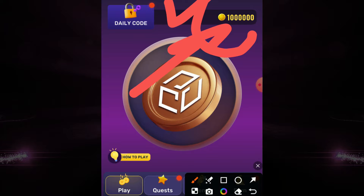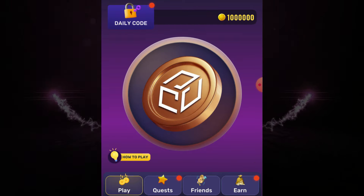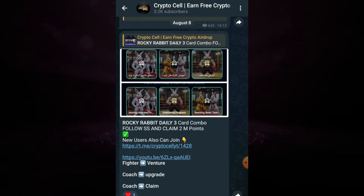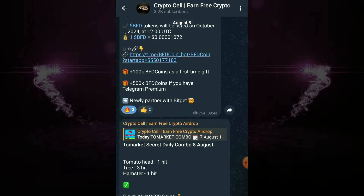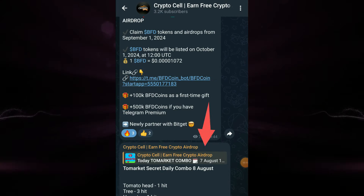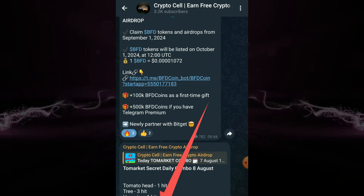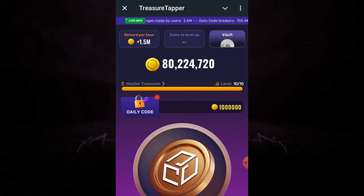Before going to the code, make sure to subscribe to my YouTube channel. You can also join my Telegram community for daily updates and free upcoming crypto airdrops. The joining link is in the video description.